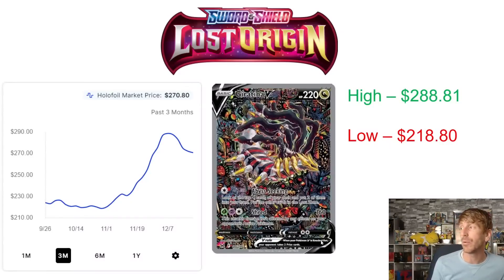Giratina V is really the talk of Lost Origin — the chase card for a lot of people. It has skyrocketed like crazy, backing off a little over the last month, but it hit a three-month high at the beginning of December of $288.81 — absolutely insane. It's got a Christmas feel to it with the colors in the background. It stayed consistent around $215-$220 after release, all the way to the beginning of November before really starting to tick up, with a low point of $218.80 on around November 1st.